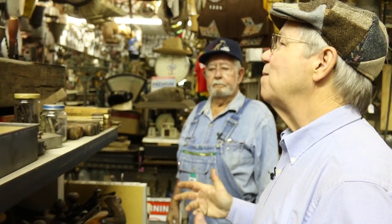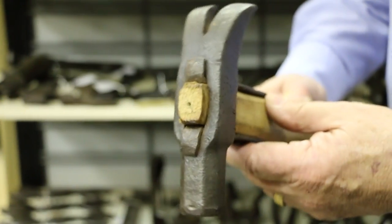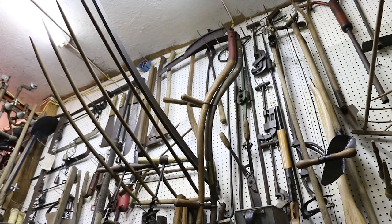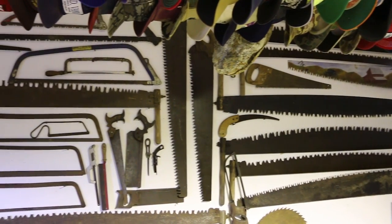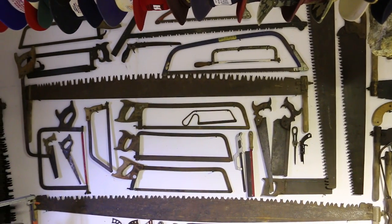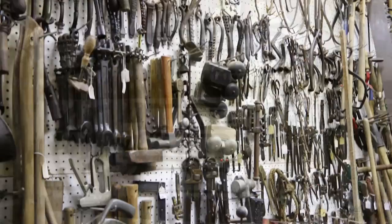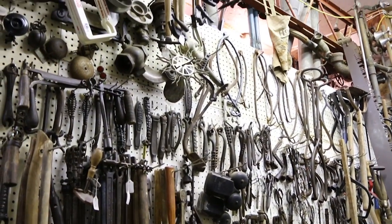Mr. Curry, you're very smart too. This has just been a wonderful time looking at our past as a woodworker and as a lover of tools. If you look around your community, you're liable to find other collectors like Mr. Curry and be able to see great history in tools.